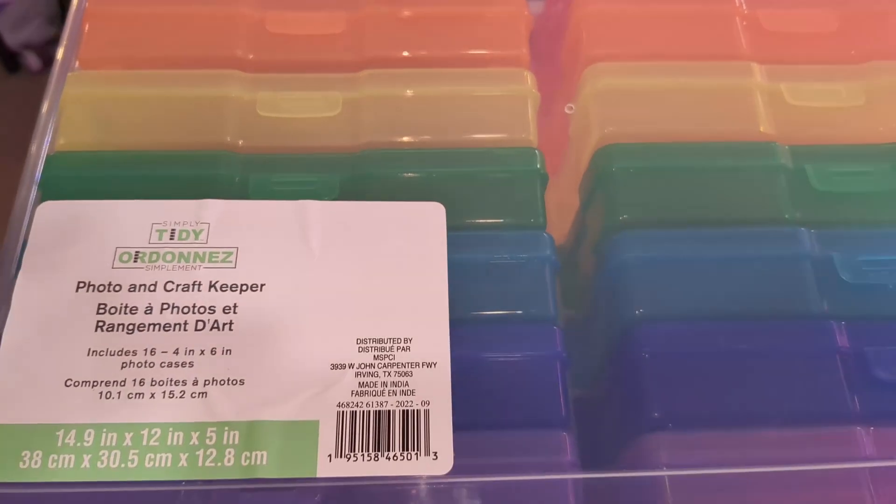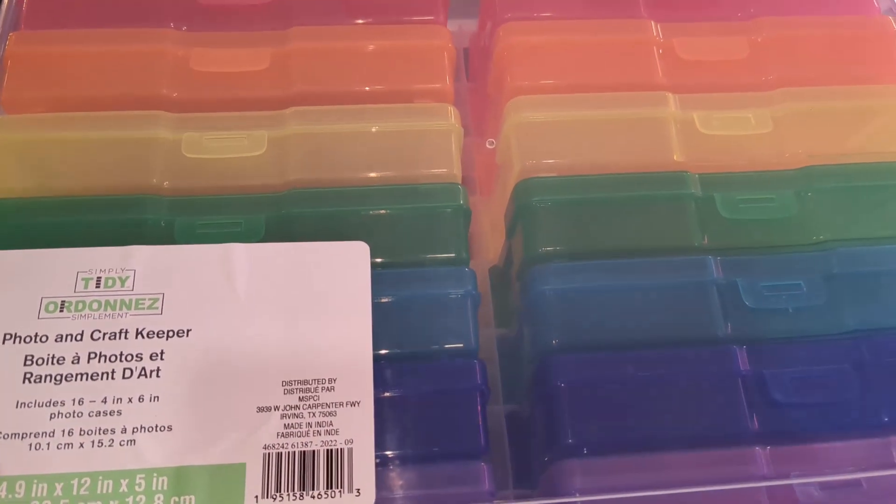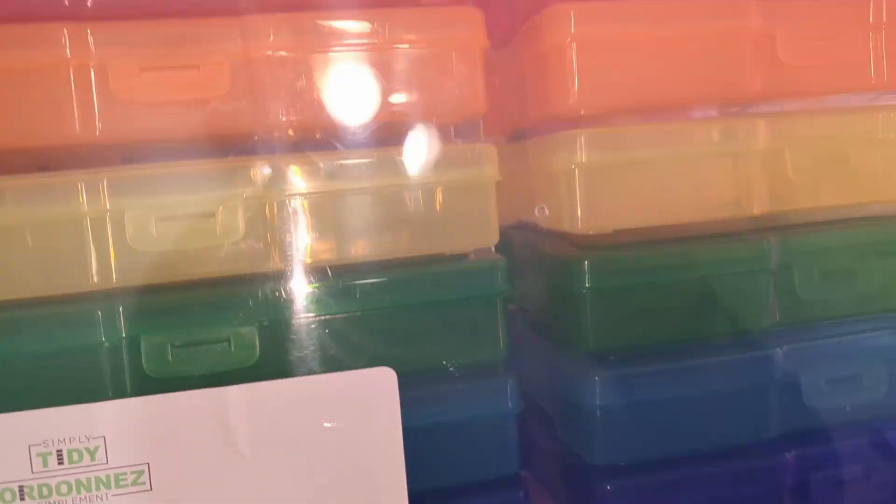Hey plant pals, Mike the Catty Gardener here. Today's video is a YouTube see YouTube do — everybody had been talking about the cases they're buying to store their seeds.